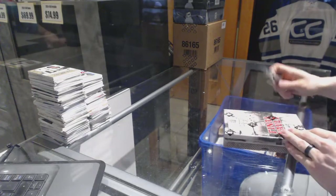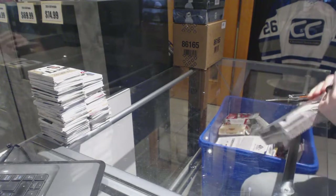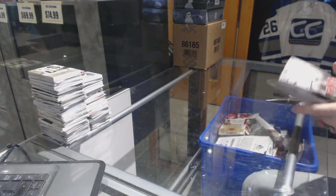Continuing on, C&C Group Break number 6800. We're on to the 1516 in the game Final Vault and Upper Deck Black.